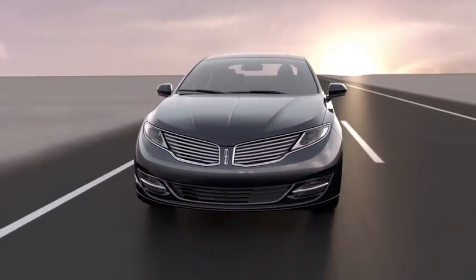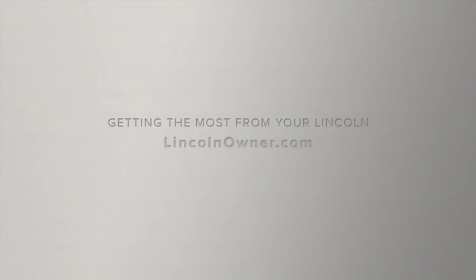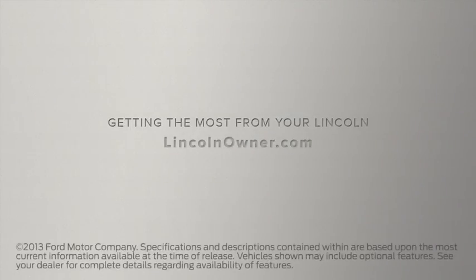We hope we've answered your questions. For more information, visit LincolnOwner.com.